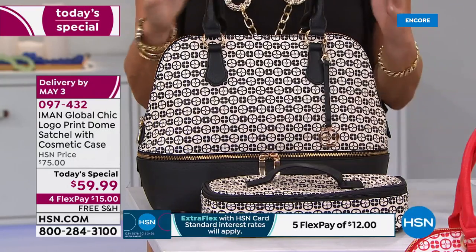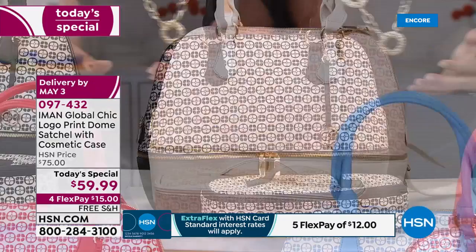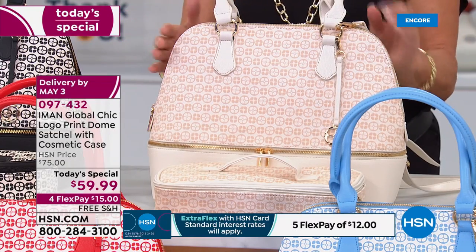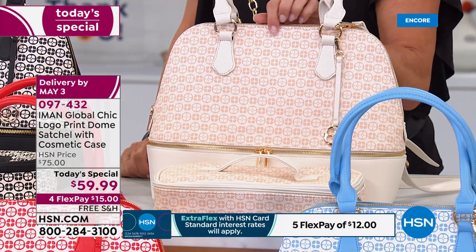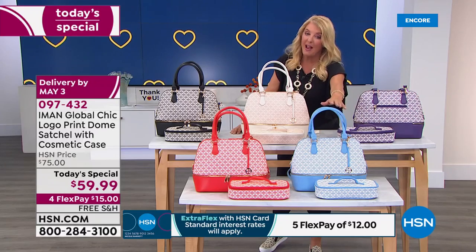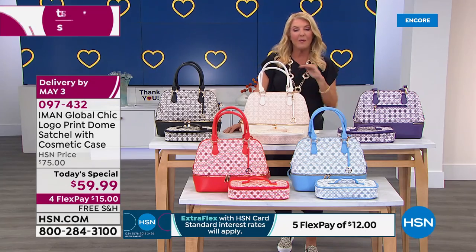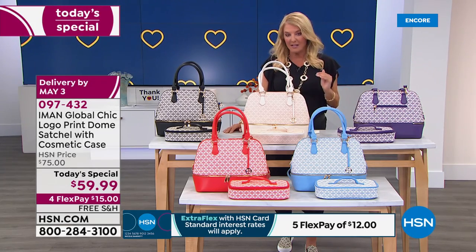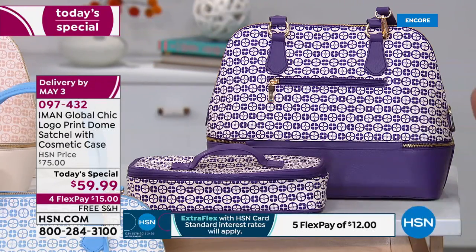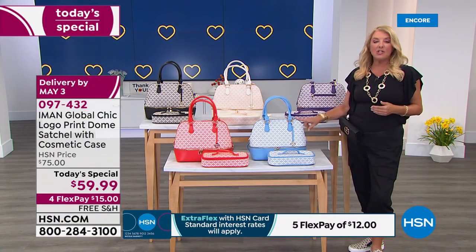Here's the black — the number one bestseller right now. It's going to look great in any season, especially spring and summer with that great contrast. The second most popular is the gorgeous ivory with a little almost blush color when you see Iman's logo. Then we have the purple. The most limited is actually the chambray — very luxe denim-friendly. When we talk about anything Iman does, we always say luxe.